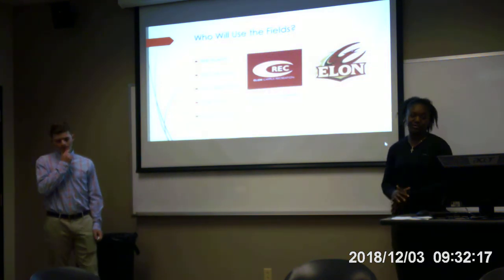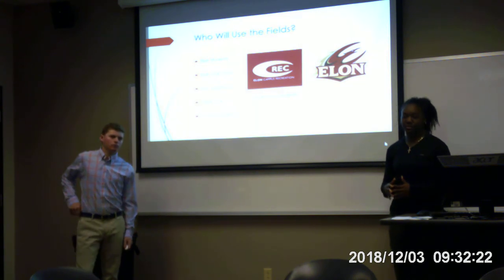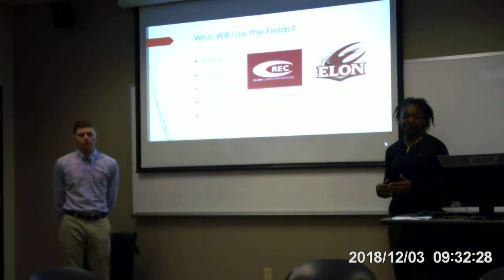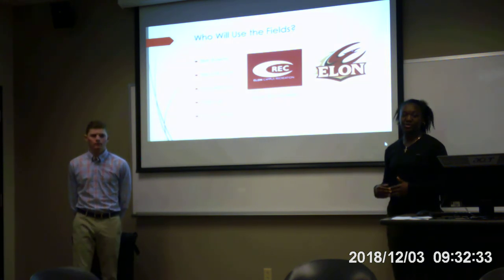People who are using the fields include students, club sports, varsity sports, and public views along with tournaments. We think it will be a popular place that people will enjoy coming to at Elon, especially because it's very convenient and people enjoy playing on turf instead of a grass field.